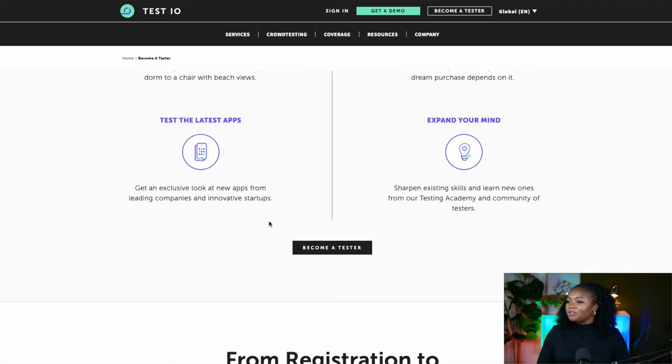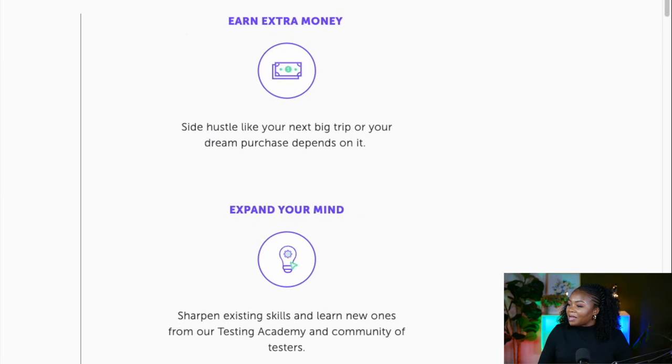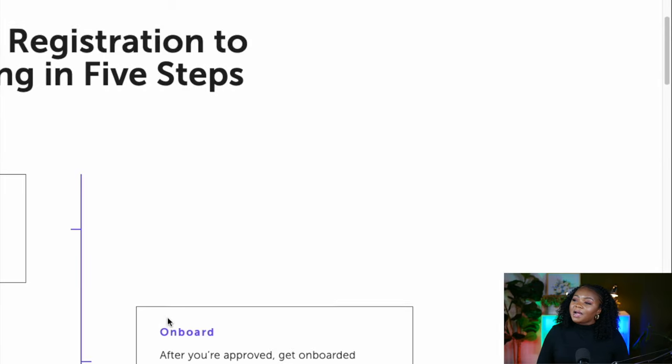Confidentiality is very important, however you get an opportunity to see what developers and companies are building out there, which is a dream job. You earn extra money, so it's a good side hustle, and you also expand your mind. In order to get started, you need to register on this platform.